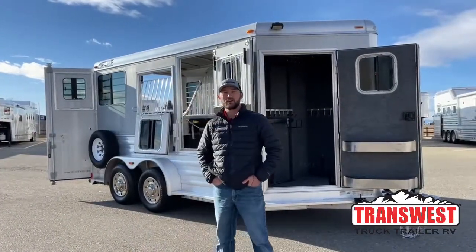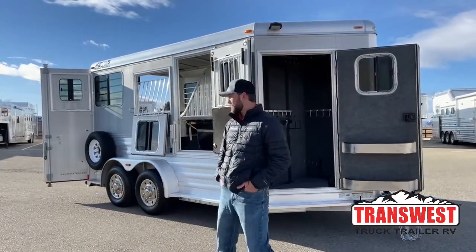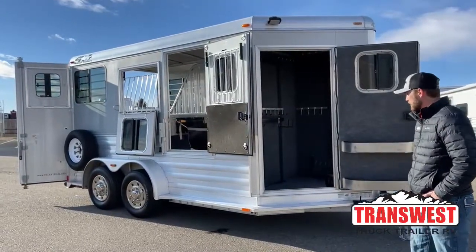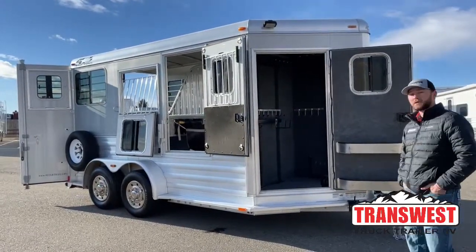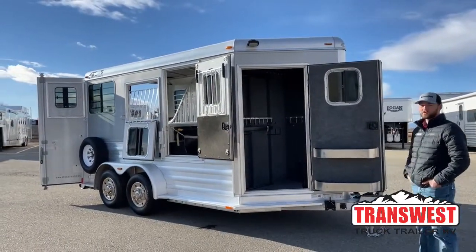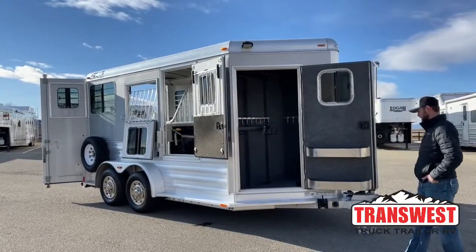Hi, I'm Tanner with Transwest Truck Trailer RV here in Frederick, Colorado. Today we're going over a used 2009 two-horse straight load Four-Star. Really cool trailer. I think it was pretty much ahead of its time as far as features and structure. It's a really cool older two-horse straight load, so I hope you guys like it as we walk around it.